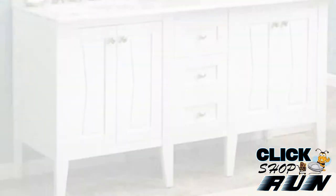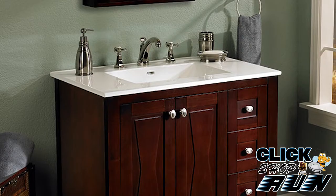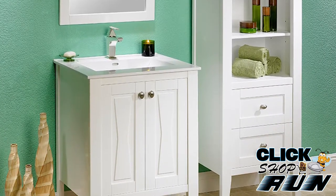You can buy the vanity alone and provide your own countertop, or you can choose one from Fairmont. They offer an optional marble or granite top. There are different drawer and door configurations based on size, and a white lavatory sink is included with some models.